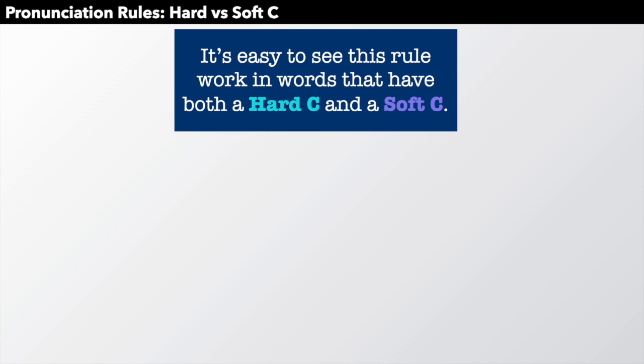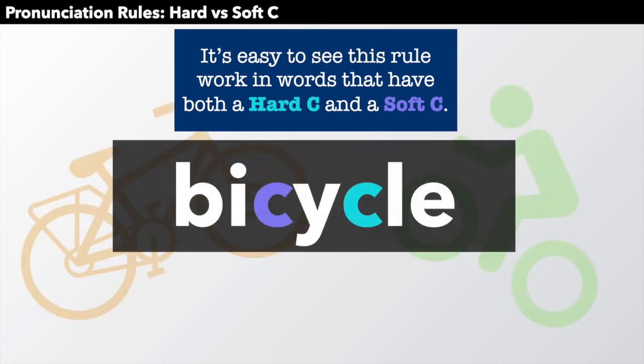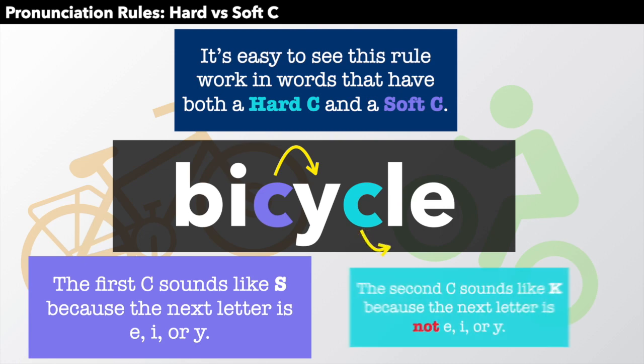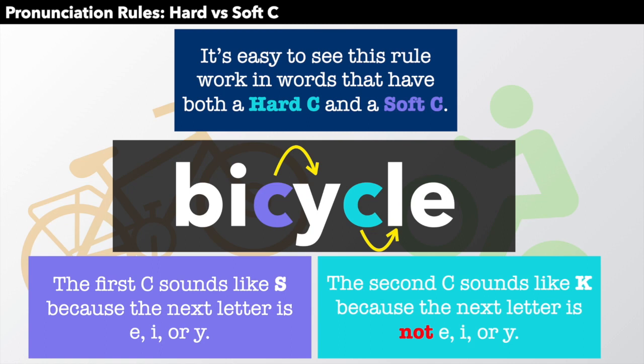It's easy to see this rule work in words that have both a hard C and a soft C — a word like bicycle. Why does the first C sound like S, and the second C sound like K? Because you look at the next letter. The first C sounds like S because the next letter is Y. The second C sounds like K because the next letter is not E, I, or Y — it's an L. Bicycle.